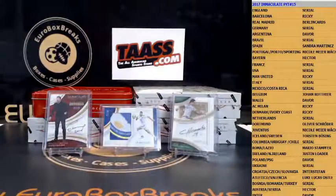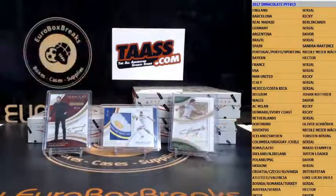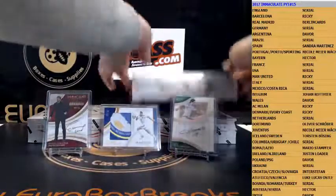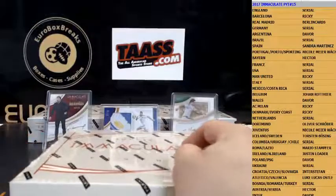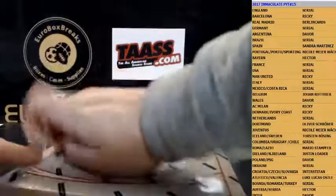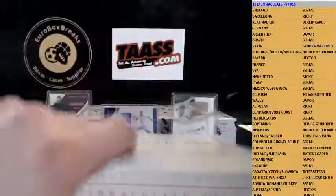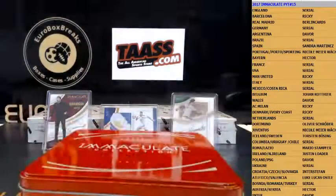That was box number two — getting better here, getting better slowly. All right, box number three coming. That Dzeko patch is really nasty guys. Box number three coming.